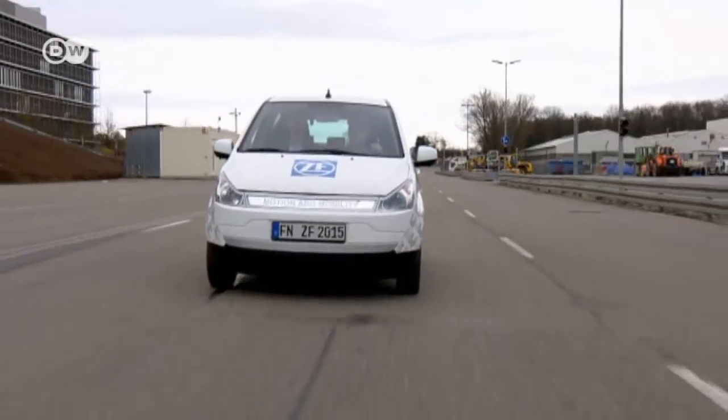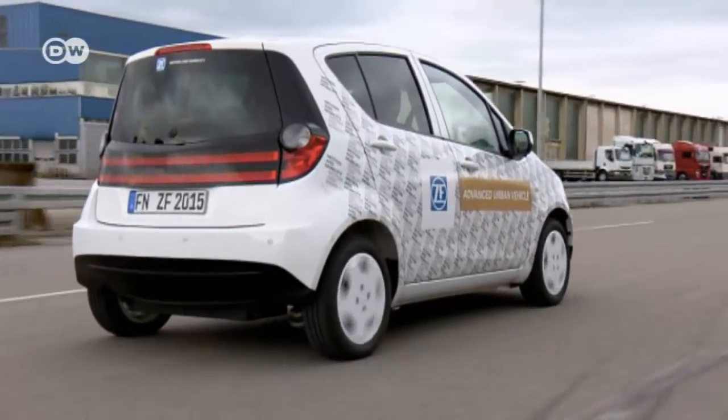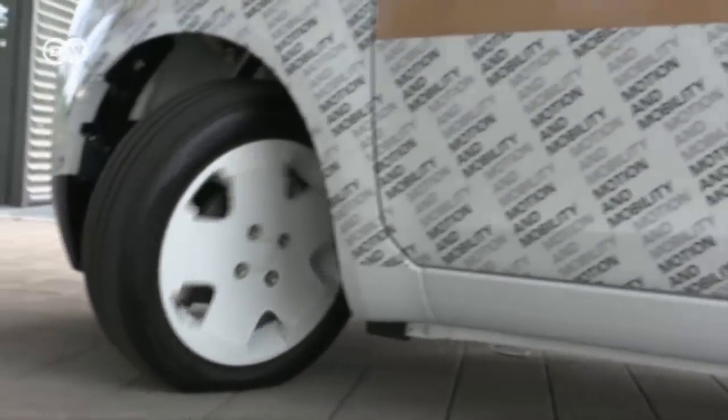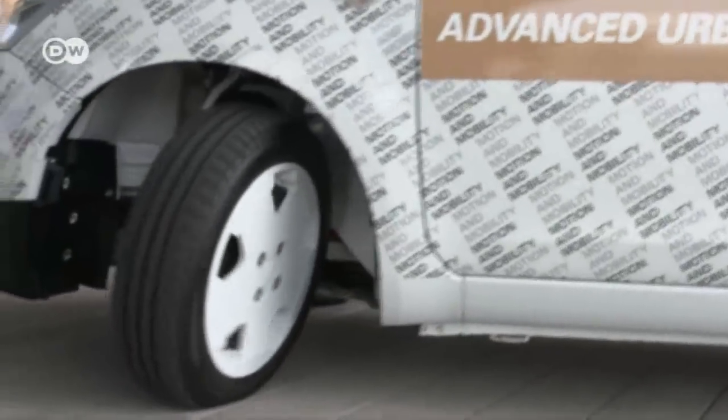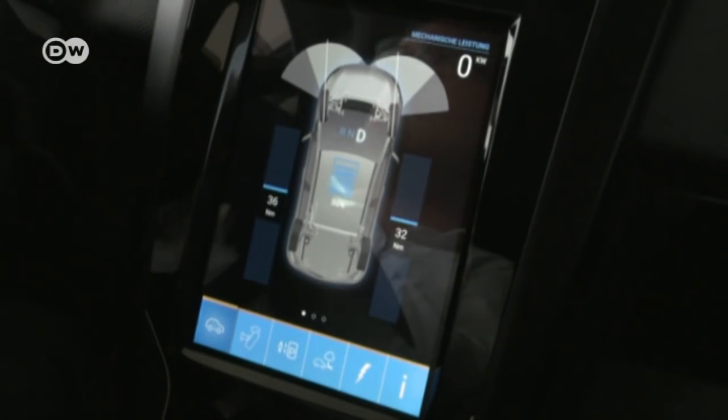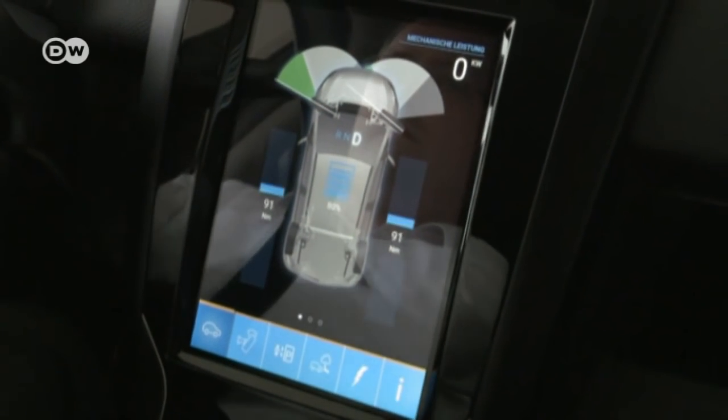The Advanced Urban Vehicle was built by ZF to demonstrate several different innovations at once to potential industry clients. One special feature is the steering angle of up to 75 degrees, allowing a turning circle diameter of just six and a half meters. Matas wonders if cars with such wide steering angles suddenly appear on the road, won't people drive in the wrong direction? But Gerhard sees no cause for concern — the car is very normal to drive, and it means you can maneuver extra precisely when parking.